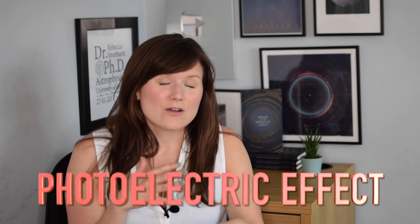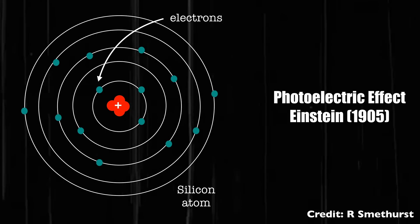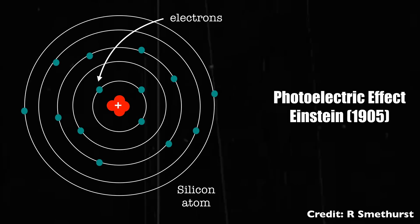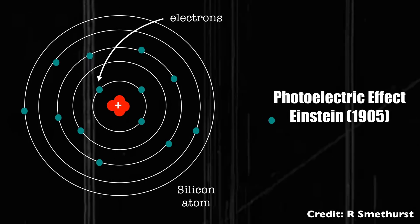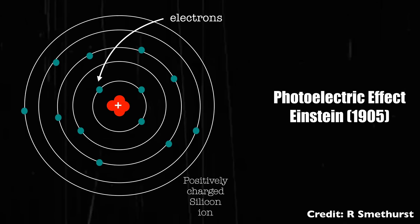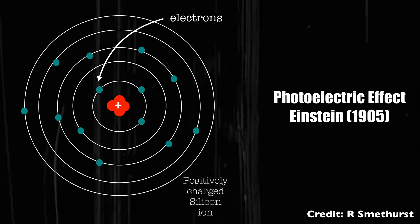All digital cameras work using the exact same physical process — it's called the photoelectric effect. What happens is that you have a photon of light, i.e. a particle of light, that comes in and hits some sort of material, usually silicon. That silicon will be made of silicon atoms, of protons and neutrons in the centre, and electrons around the outside. When the photon comes in, it gives the electrons around the outside enough energy to actually escape that material, taking with them some negative charge and leaving the silicon positively charged. If you can measure that charge, then you know how many photons of light have actually hit your material and you get a digital reading of how bright something is.